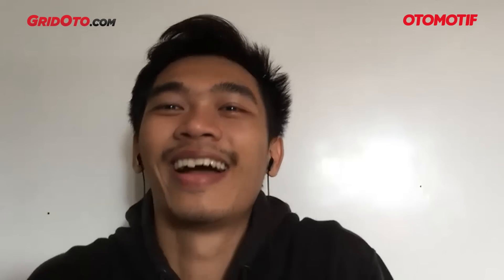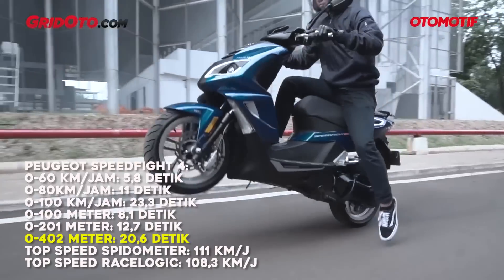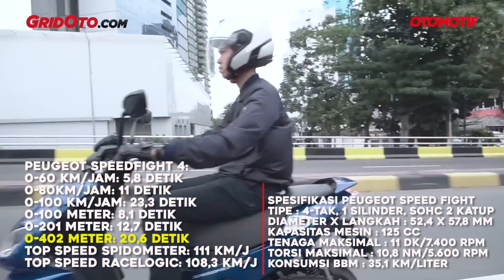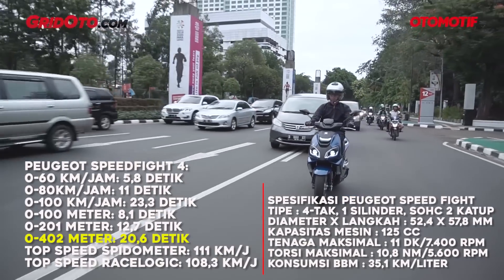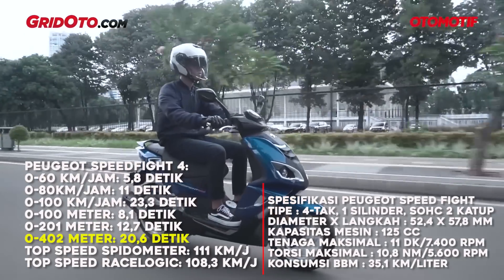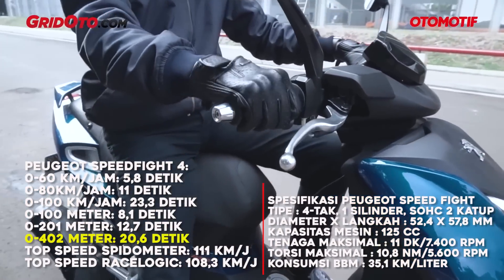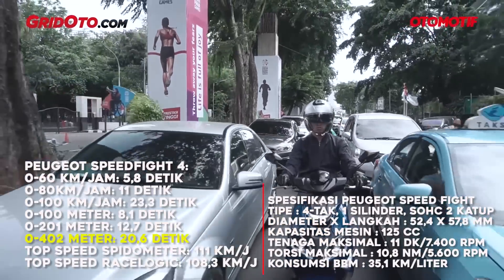Number 2 is — surprisingly — not from a Japanese manufacturer. Not Honda, not Yamaha. It's from France: the Peugeot Speedfight 4. This 125cc scooter is impressive: 0-402 meters in 20.6 seconds. Top speed via Race Logic is 108.3 km/h, while the speedometer reads 111 km/h. The downside is fuel consumption — it's more thirsty than the others. That's because of its engine character: it needs high RPM to get moving. The clutch engagement RPM is quite high, so it revs before pulling away — especially bad in traffic.